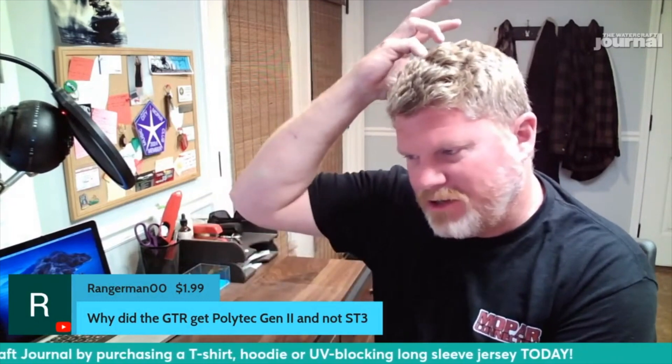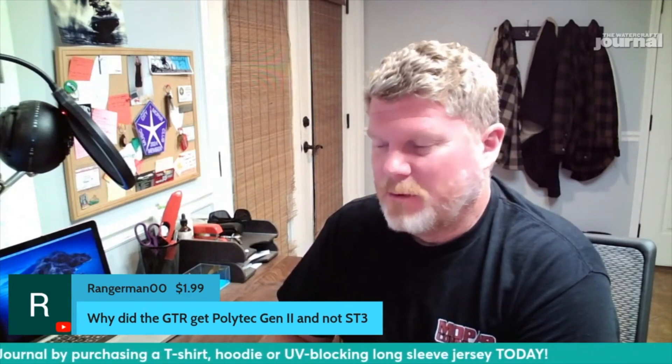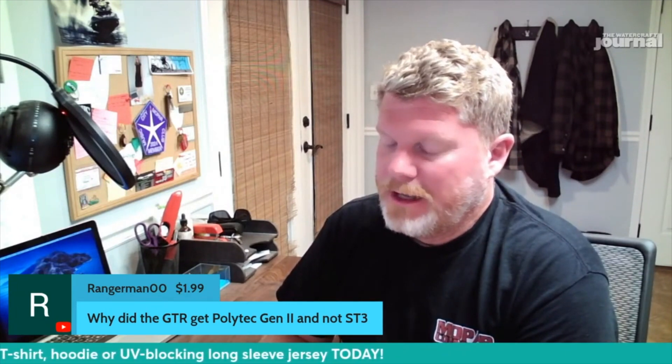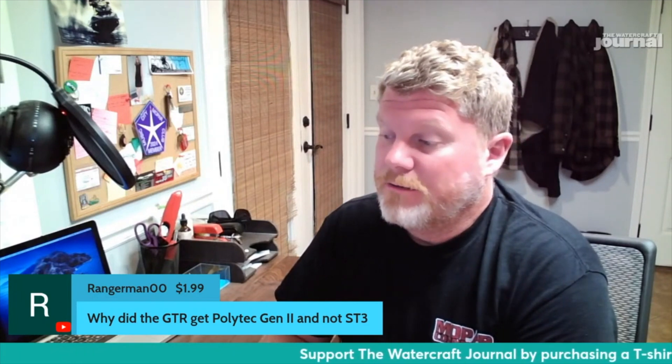Ranger Man asks: why did the GTR get Polytech 2 and not the ST3? I've asked about this — there's now a Polytech 2 300 — but to BRP's evaluation, there's no reason to have Polytech 2 for the full-size runabouts, for the ST3s.